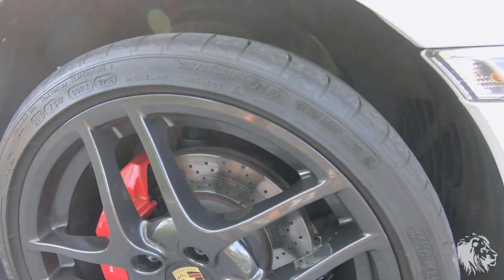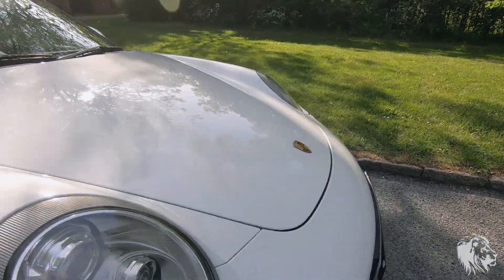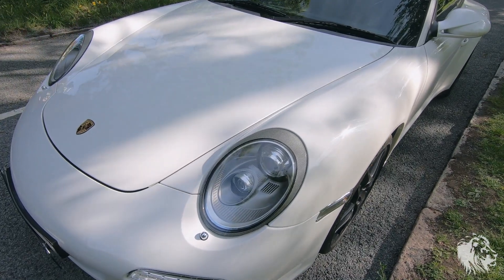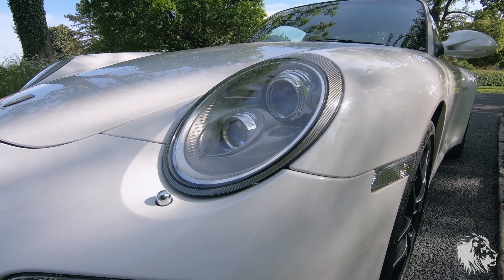Brakes are all good there. This car is fitted with Michelin Pilot Sport N2s. Now this car has a huge amount of options, including PDLS, which is Porsche Dynamic Light System.